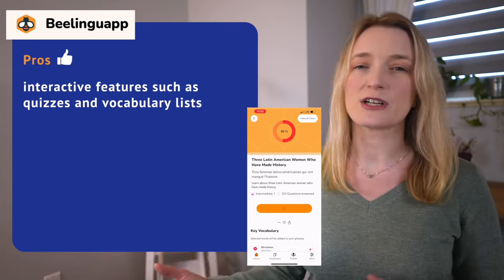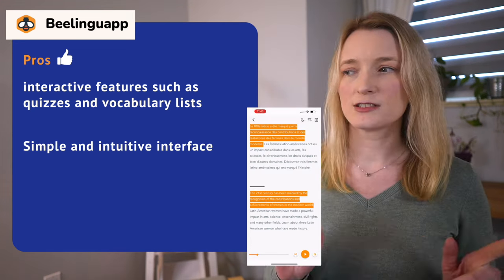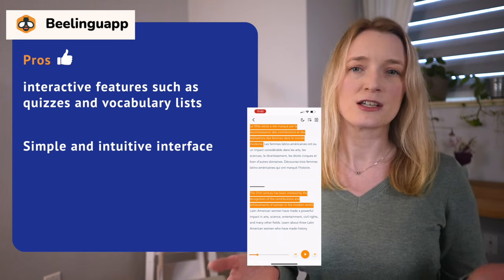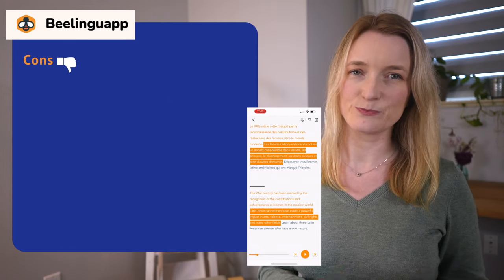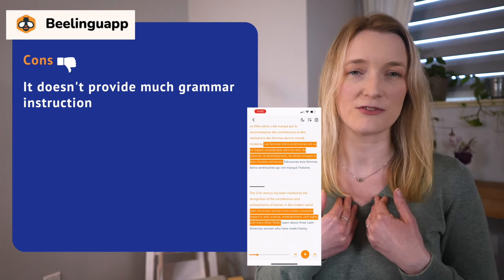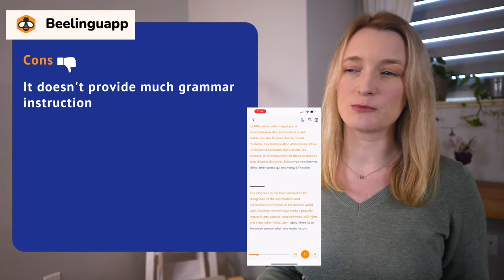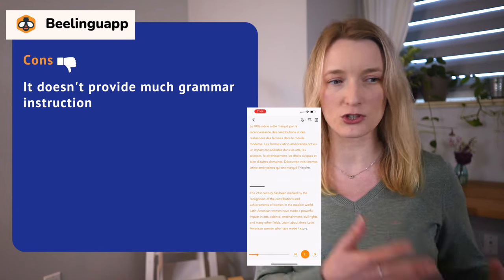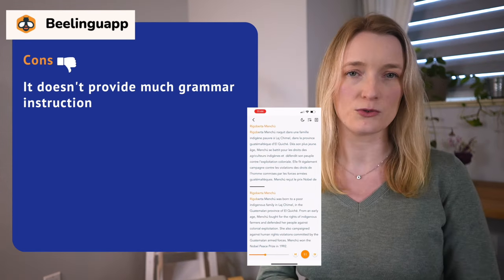It also provides interactive features such as quizzes and vocabulary tools, and the app is very intuitive and easy to use. Now the cons: it doesn't provide much grammar instruction, which hurts my feelings as a French teacher. I feel like you're just reading but don't really know why there's a preposition there or why the conjugation is that way.